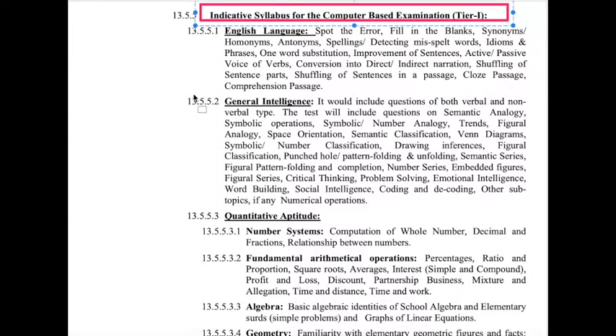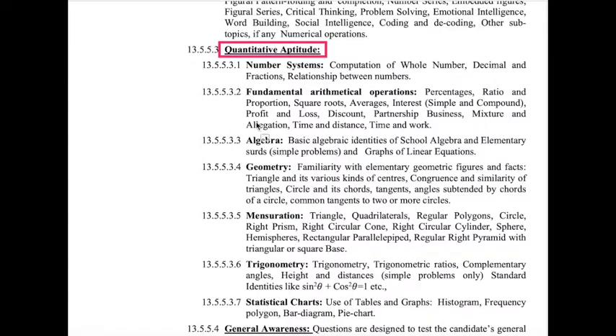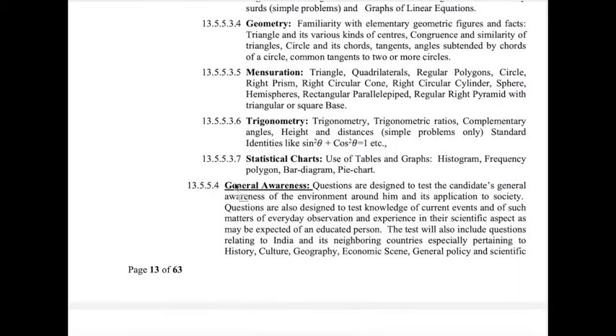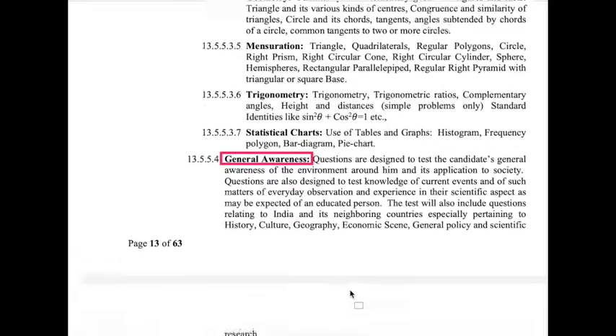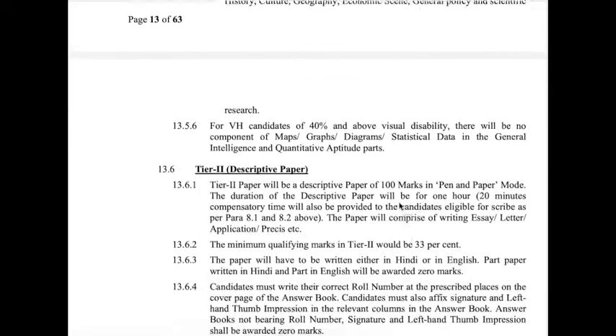The syllabus for the Tier 1 computer-based examination includes English Language, General Intelligence, and Quantitative Aptitude. In the Quantitative Aptitude section, the topics are: Number System, Fundamental Arithmetic Operations, Algebra, Geometry, and Statistical Charts. The fourth section is General Awareness.